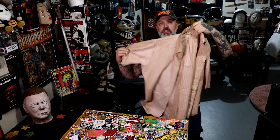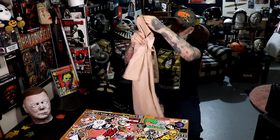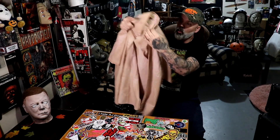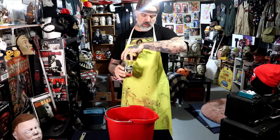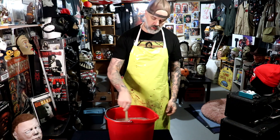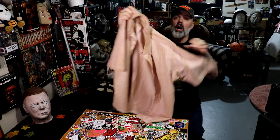Leatherface wore a dirty striped short-sleeve button-up shirt, much like this one. This is an LL Bean shirt — a vintage 70s shirt made in the USA. I weathered this shirt using the coffee technique, as I like to call it. Weathering a shirt in coffee really gives it that dirty look. You soak it in coffee for about 24 hours, longer if you'd like, take it out, let it hang dry, and voila — an instant dirty weathered Leatherface shirt.